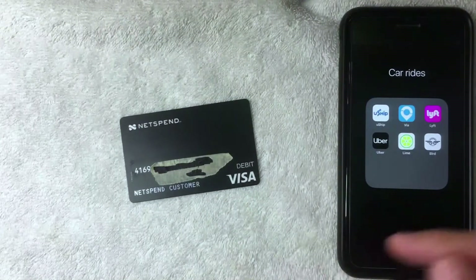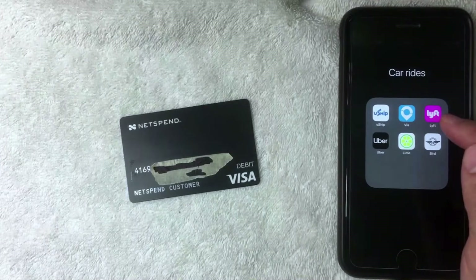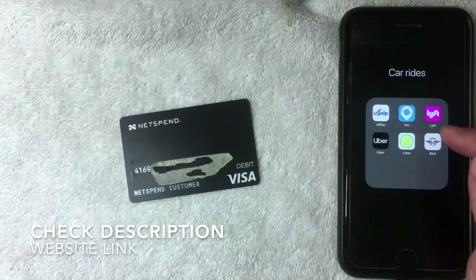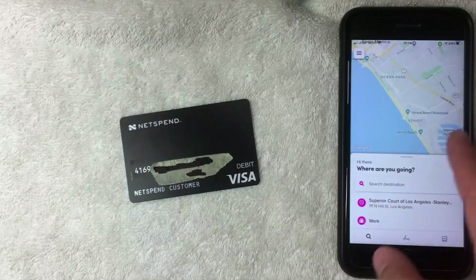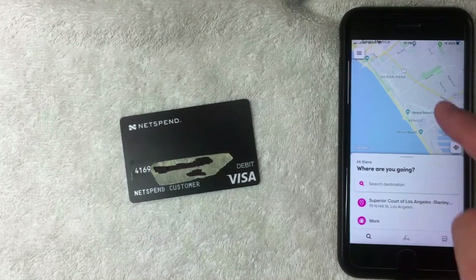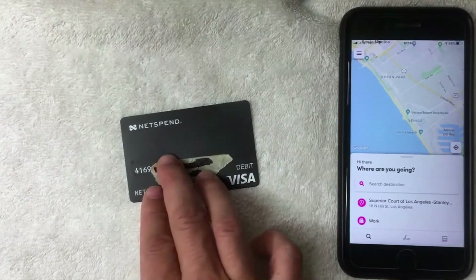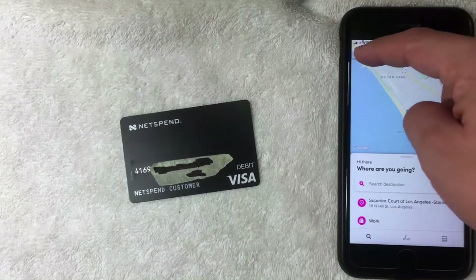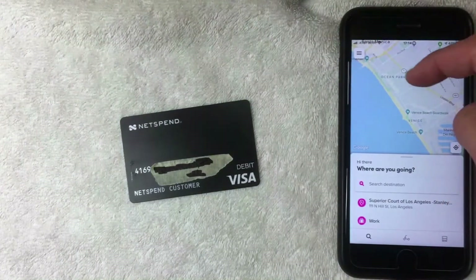I'm going to go ahead and open the app — it's the pink and white one, called Lyft. If you don't have this app already, be sure to check my video description; I'll try to leave a referral link there. Once the app is open, this is the home screen. Here you'll see a map of your general area and a few addresses you might be traveling to. To add your NetSpend prepaid debit Visa card, click on the button on the top left — the three lines (hamburger menu).